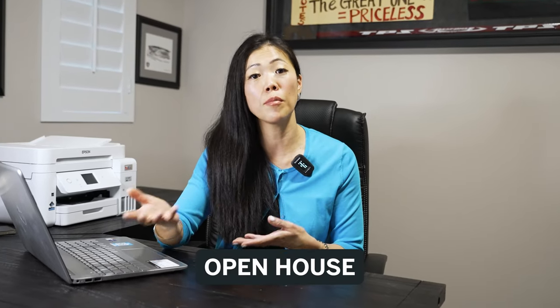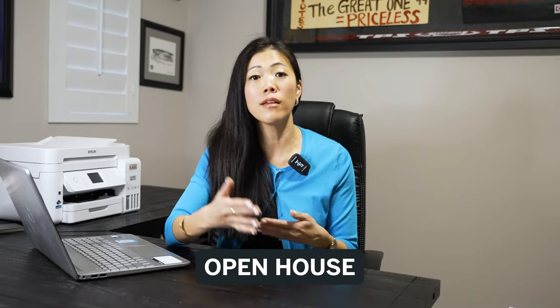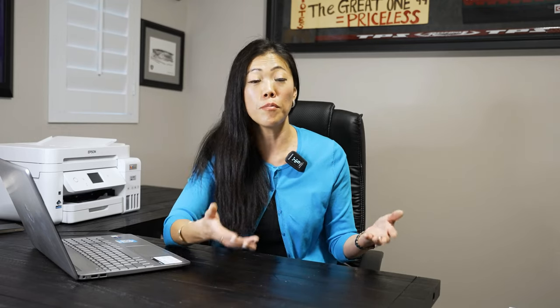Then we have an open house which is open to the public. This is marketed on the MLS as well as third-party apps and websites such as Zillow and Redfin, so prospective buyers can check out your listing and see if there's an open house. From these open houses, some prospective buyers don't have a buyer's agent yet — they're in the initial stages of shopping — and this is an opportunity for me as a listing agent to meet them and offer to show them other similar homes in the neighborhood.